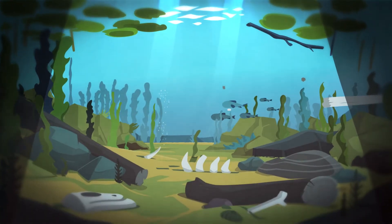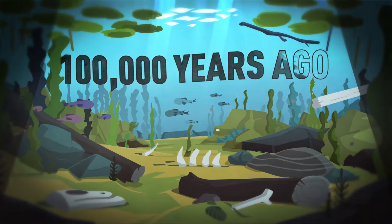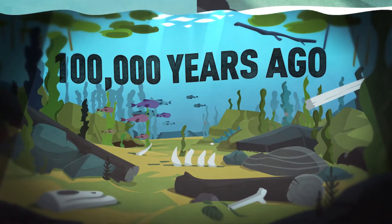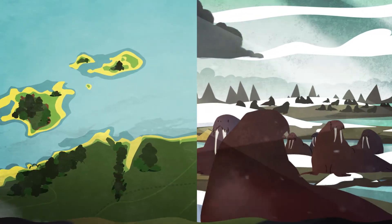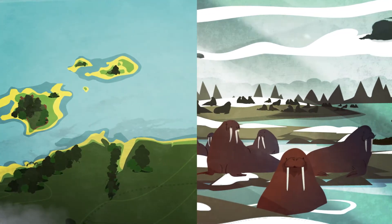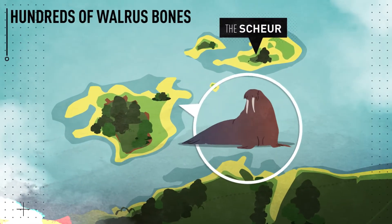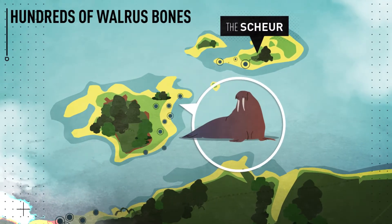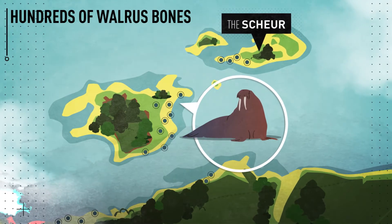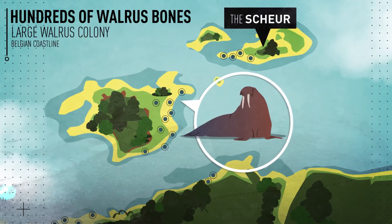At the start of the last ice age, approximately 100,000 years ago, the climate cooled down once more. Sea levels dropped and the islands emerged again, now inhabited by cold-loving animals, such as walruses. At the Schör, hundreds of walrus bones have been found ranging from youngsters to adults, indicating that a large walrus colony lived on these islands just a few kilometers off the present coastline.